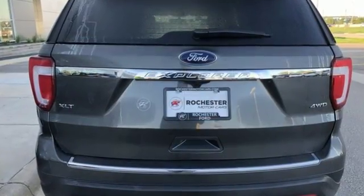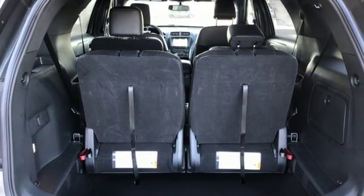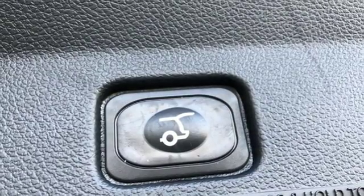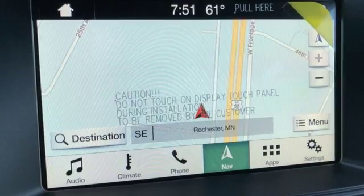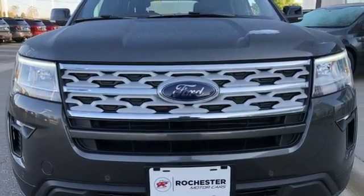V6 engine, manual tilting steering column, Bluetooth wireless audio streaming, rear parking sensors, manual telescoping steering column, intelligent access key, sync external memory control, aluminum wheels, Bluetooth, and power heated mirrors. You'll never know till you try.